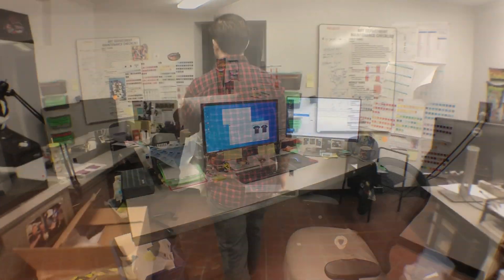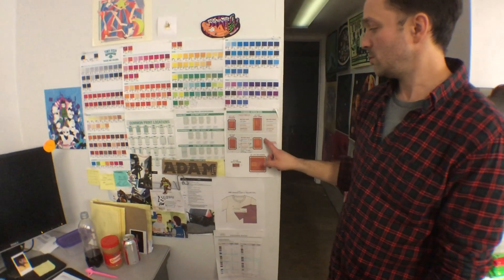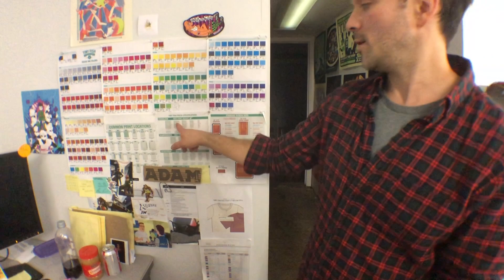This is our art department, a little house. They have all their Pantones and kind of specifications — we drew it all out. If it's static, this is the printable area; if it's this, this is the printable area. Same thing for our common locations, where it goes, and the specifications of it.